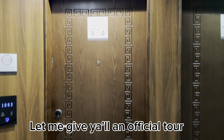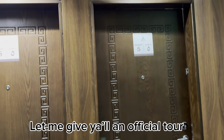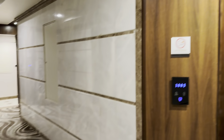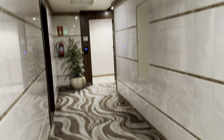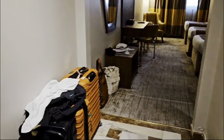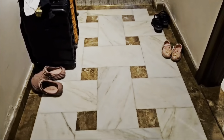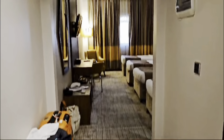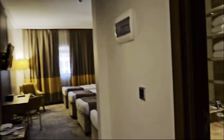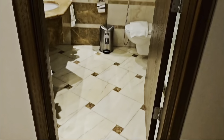Look at these doors, guys - look at these doors! These doors are so beautiful. Absolutely incredible. Okay, so this is our hotel room. As soon as you come in you'll see this small hallway right here, and then inside here is the bathroom.